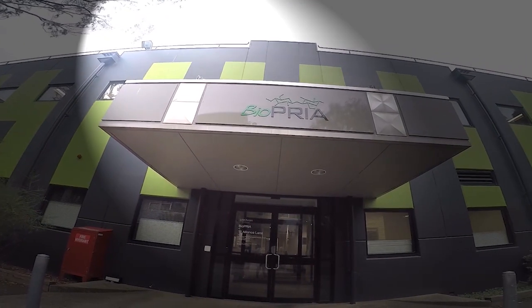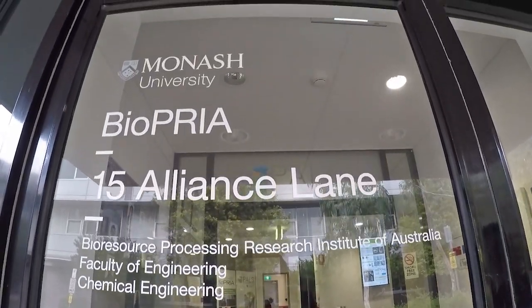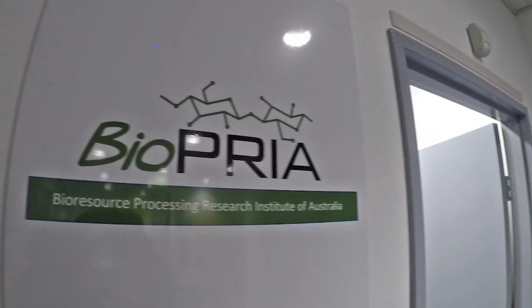But we are not stopping there. At the Bioresource Processing Research Institute of Australia, or BioREA, we are committed to developing functional materials from cellulose for high-value applications.